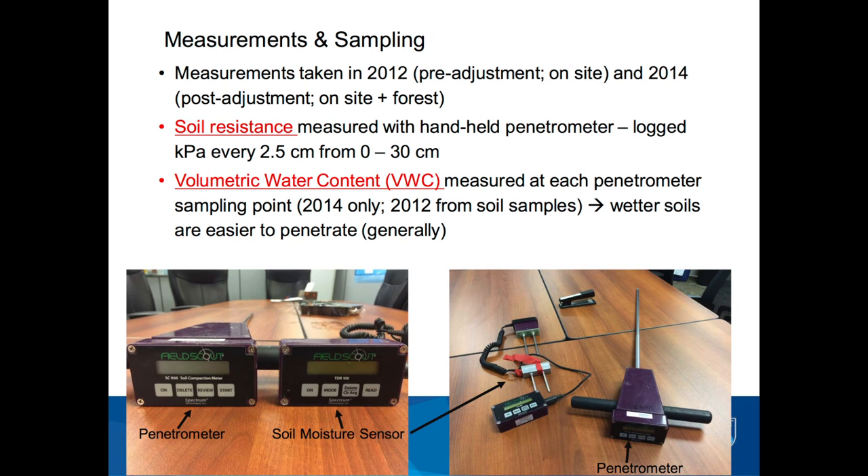We also looked at volumetric water content because in general, a wetter soil will be easier to penetrate.